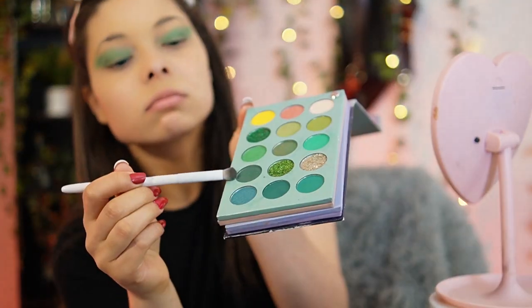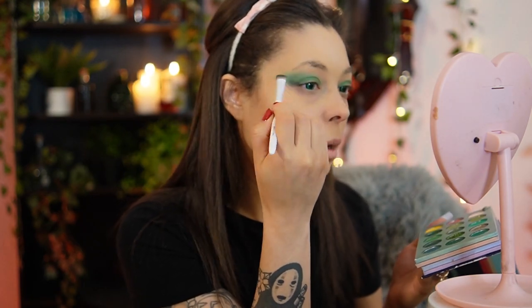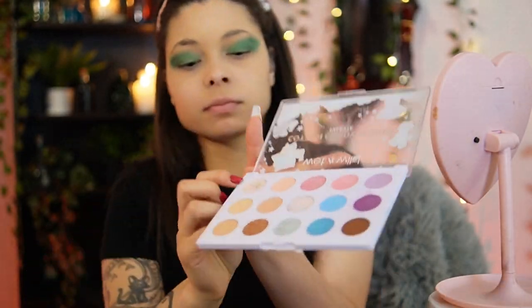I'm kind of fanning it out, making it look smoky-ish. I like using my finger to put on the eyeshadow as well, because sometimes the brush doesn't do it justice. A darker green is going in on the outer side, kind of fanning out. I don't really know how to describe this — I just put stuff on until it works and looks good. A little bit under the eye too.